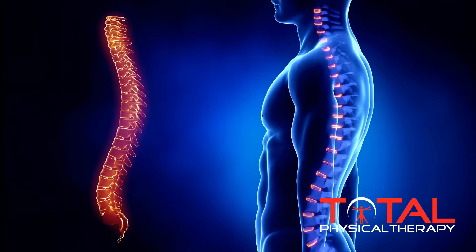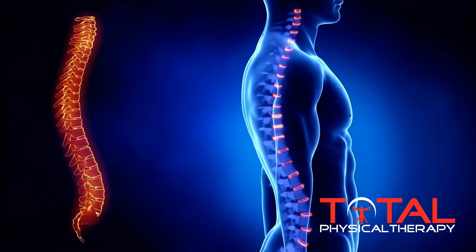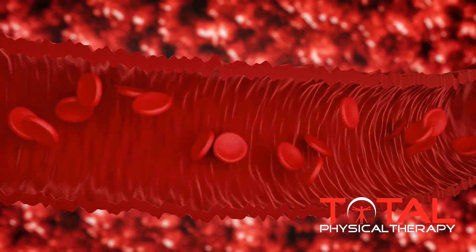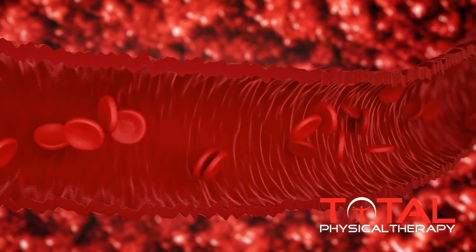If we're talking about the discs of the spine, we need to first recognize that these are the largest avascular tissue throughout the entire human body. Avascular meaning they do not have a direct blood supply. Areas with limited or no blood supply have a limited capacity for healing, and the discs are no exception — except that they obtain their nutrition through a gas exchange through something called an end plate.